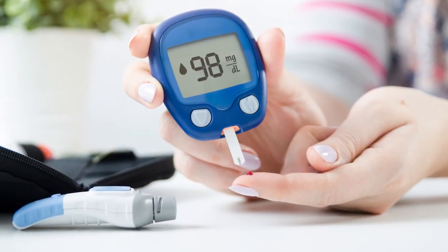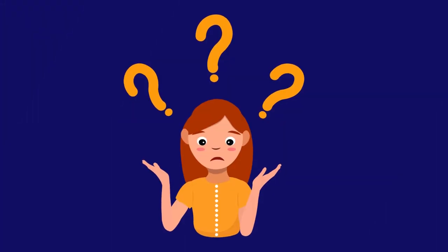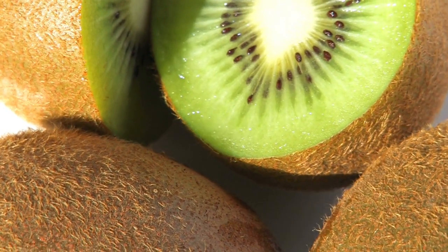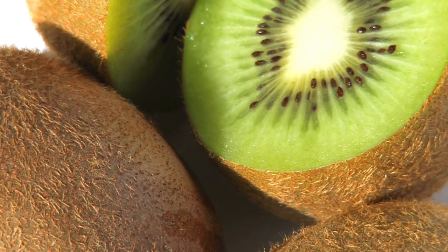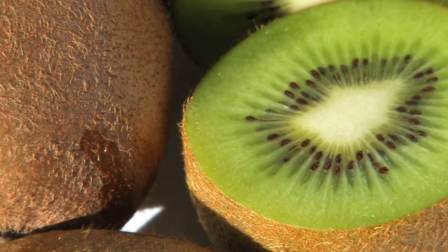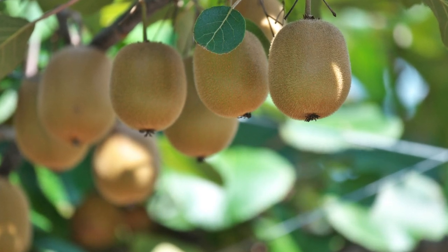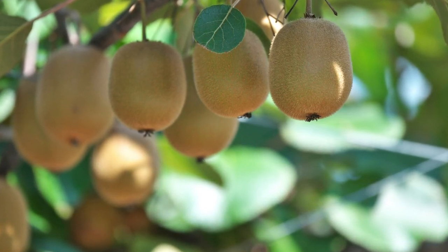If you're dealing with diabetes, you know that what you eat matters a lot. Well, guess what? Kiwi fruit can be your friendly helper. It's not just tasty, it's like a little health hero too. Imagine a fruit that's good for you and yummy at the same time — that's Zespri Kiwi fruit for you.